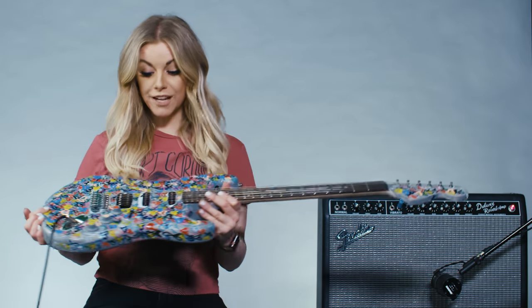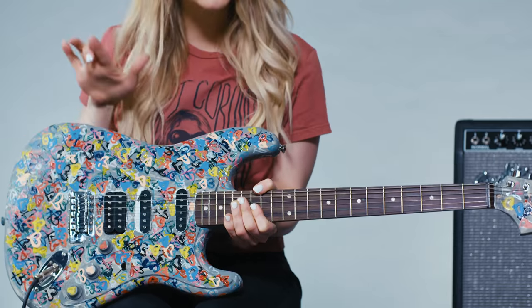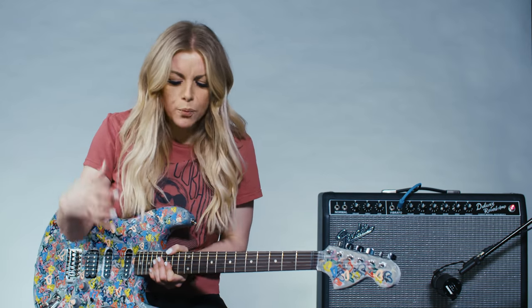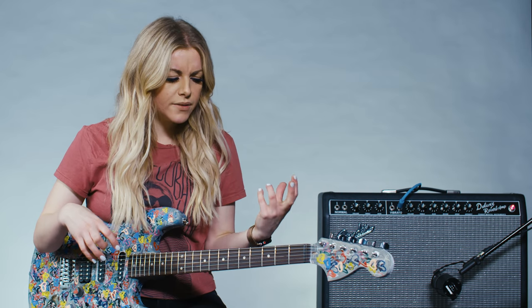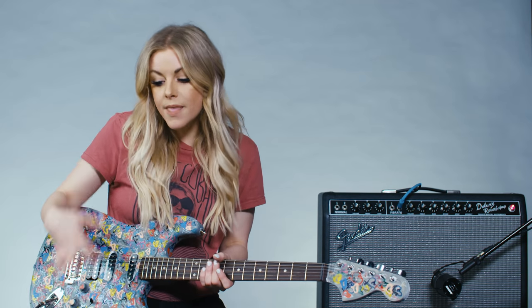My favorite thing is when a Strat actually has one of each, so you can have a single coil and a humbucker in one guitar. That's very helpful when you want the clean, crisp, bright, very definitive aspects of a single coil in certain parts of your song, and then you want the fat, large, increased sustain of a humbucker for maybe some solos. Another great thing about humbuckers is they really take gain well. Sometimes for verses I love the definition of a single coil, and then for a lead I switch to a humbucker — both right at my fingertips.